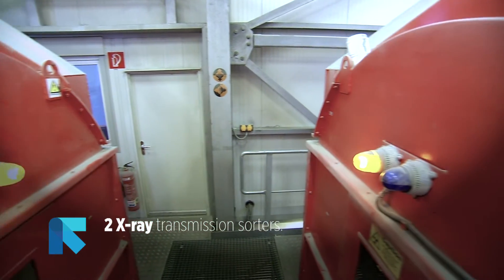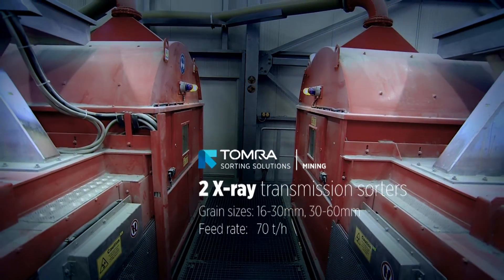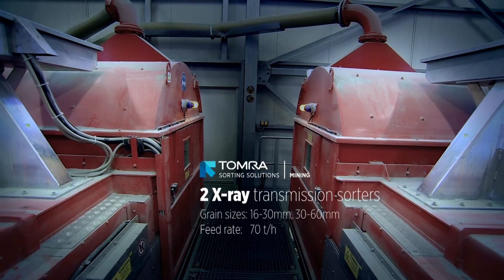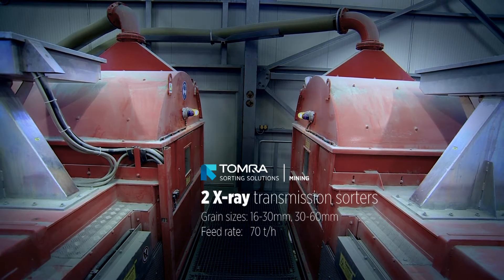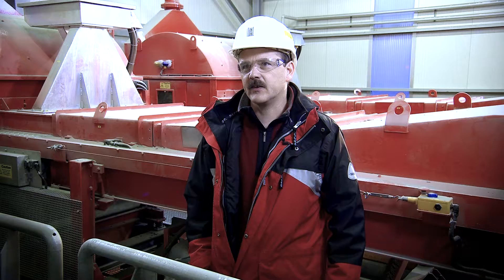These machines are removing about 50% of the material as waste rock. The X-ray is able to look into the inside of the rock, which is a lot better than just looking on the outside.